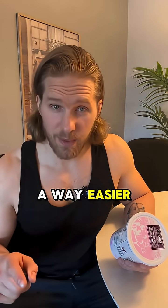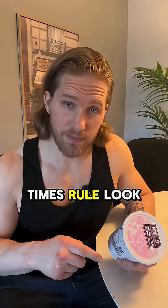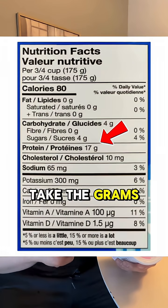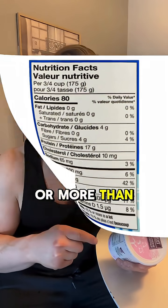But I have a way easier method for you, and you don't even need to be that good at math. Use the 10 times rule. Look at the nutritional facts, take the grams of protein, times it by 10, and it should be equal to or more than the total calories.